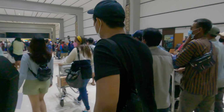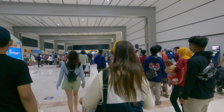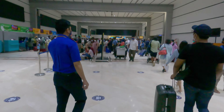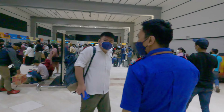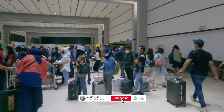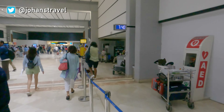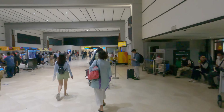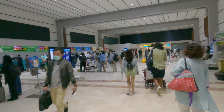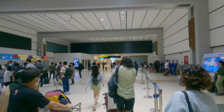The check-in area at Terminal 2 of Soekarno-Hatta International Airport looks very busy. I haven't seen it this busy since before the pandemic started. Terminal 1 is still completely closed for major renovation works, and Terminal 2F is also completely closed for renovations — although that part of Terminal 2 used to be the international section. Really good to see.